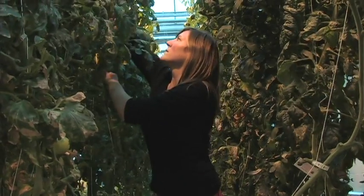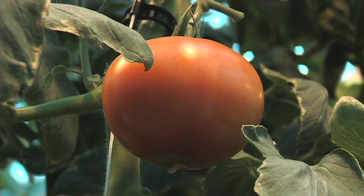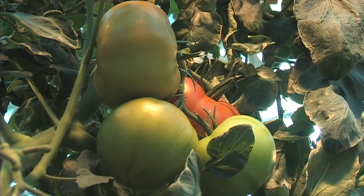Plant Sciences graduate student Susanna Munson likes the growing conditions here. It's a highly controlled system — the ventilation, the temperature, light intensity, everything can be controlled in exactly the optimal environment for your plant. This tomato crop is part of the Protected Agriculture program at UT's Institute of Agriculture.